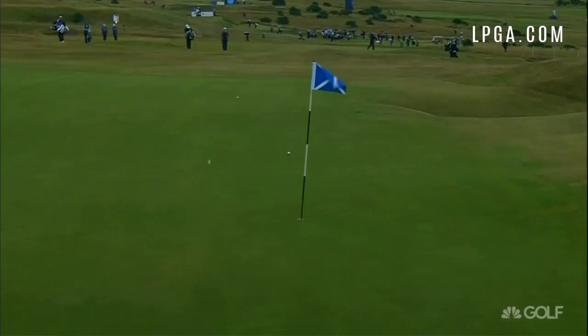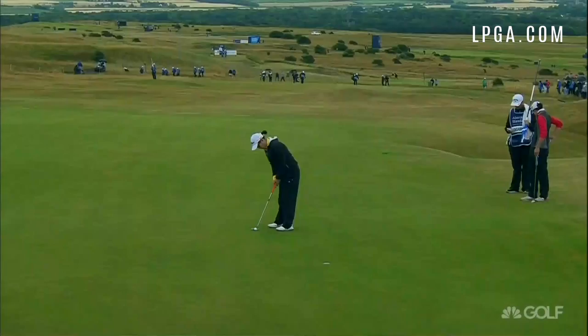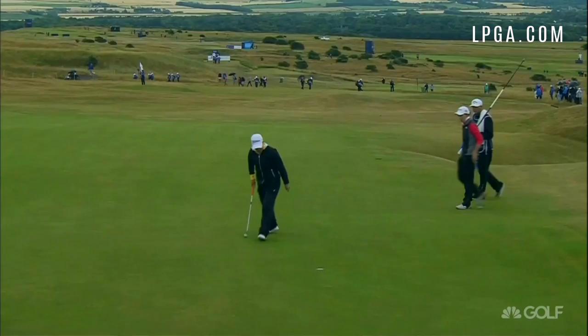This is Haiji Kang. This is her approach to the fifth hole. She'd already had a birdie. And beautifully done — playing in the same group as Carlotta Siganda. The putt goes in and a couple of birdies in the first five holes to get to eight under par.